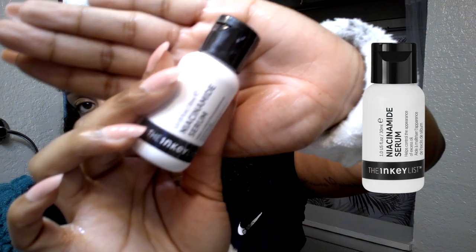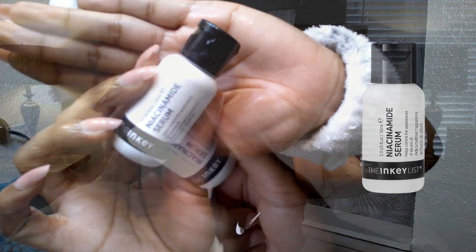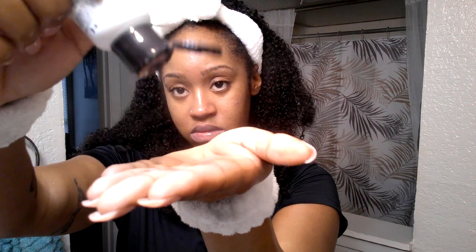Next we have the niacinamide by the Inkey List. This serum is really nice for tightening pores and allowing the face to feel fresh throughout the day. I go through about one per month. I previously used The Ordinary's niacinamide but it would peel on my face and never rub in. I got the Inkey List version from Sephora for $9.99. Be sure to get the 10% — they also offer a 20% at $17.99, but that's a little too strong for me.